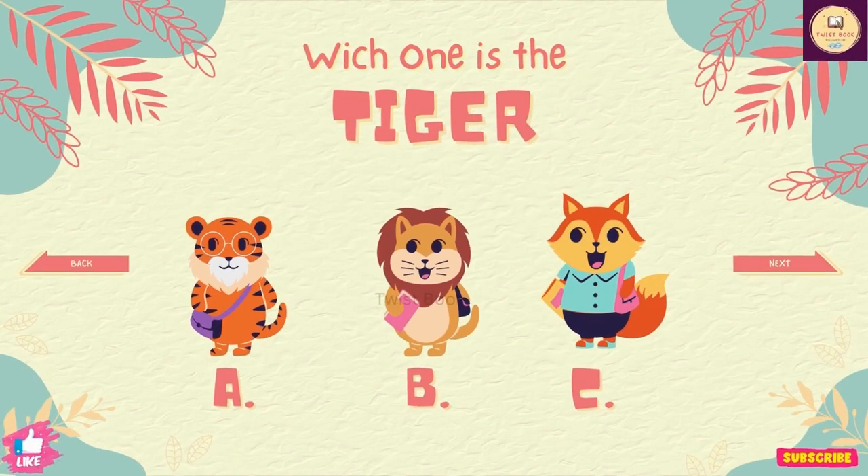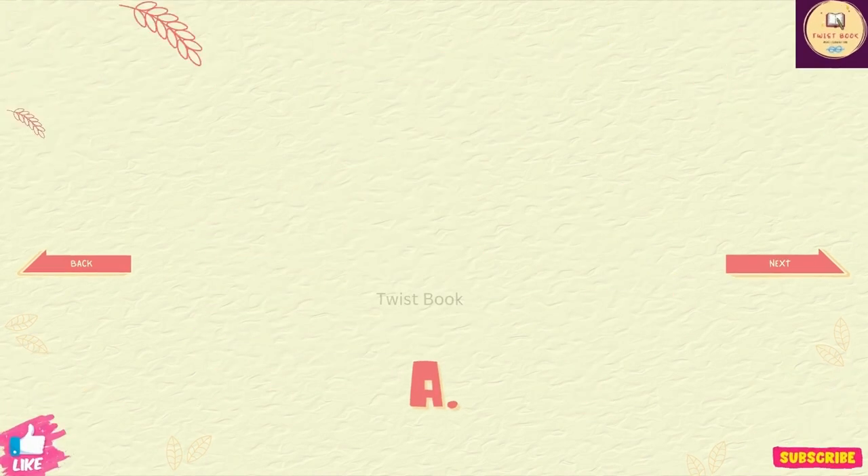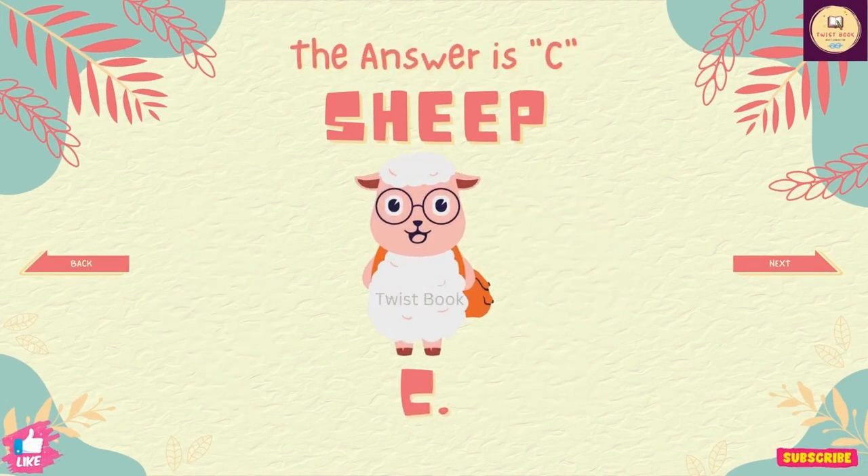Question number 21. Which one is the tiger? The answer is A. Question number 22. Which one is the sheep? The answer is C.